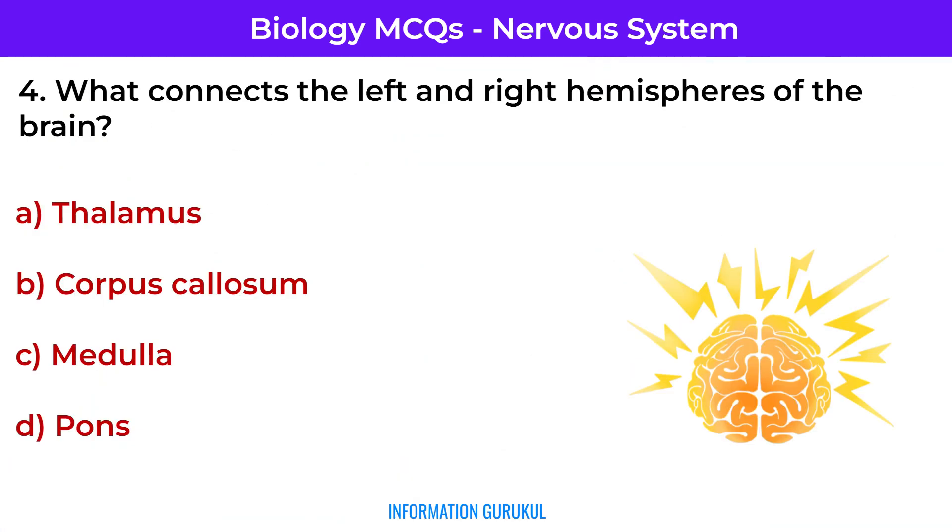Question number 5: What connects the left and right hemispheres of the brain? Corpus callosum — a bundle of nerve fibers responsible for inter-hemispheric communication.